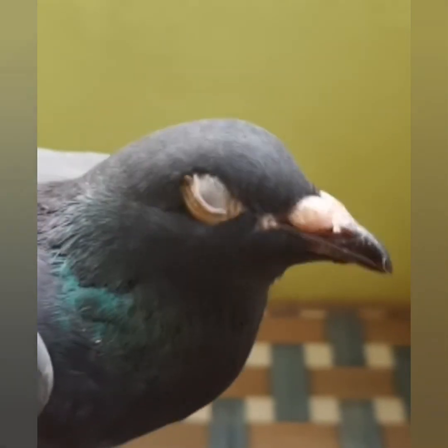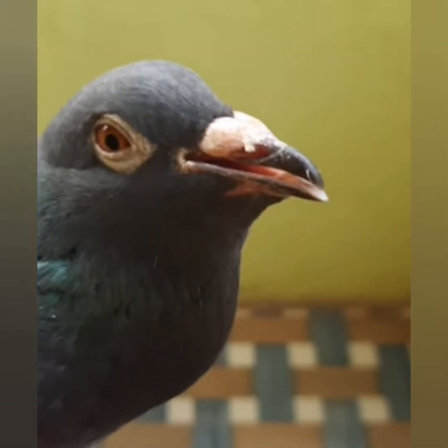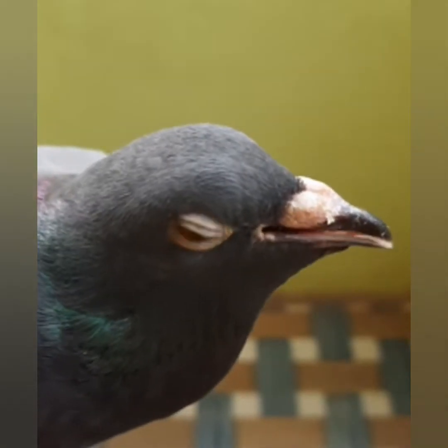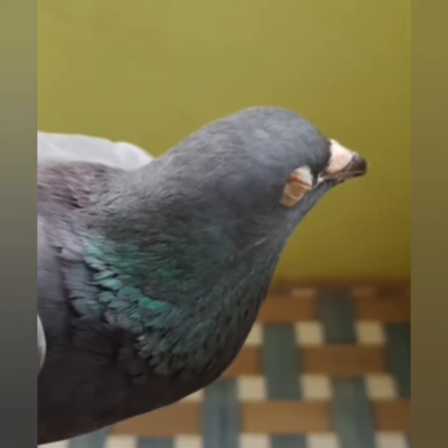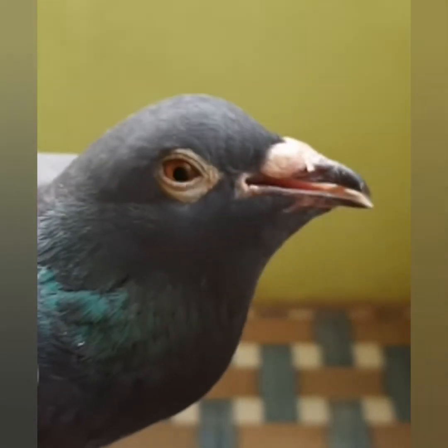Many things can cause a respiratory infection in a pigeon including fungi, viruses, bacteria, and mites. The infections can involve the lungs, air sacs, sinuses, and other parts of the respiratory tract. There may be visible discharge from the nares, inside the mouth, or choana, or you may actually hear your pigeon sneezing and/or coughing if they have a respiratory infection.